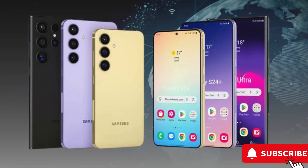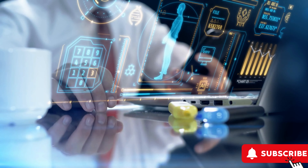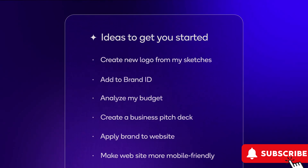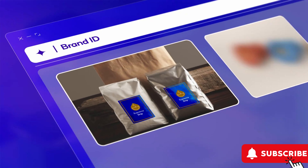Samsung didn't spill all the beans about Galaxy AI's bag of tricks, but they did unveil the genius behind it: the Samsung Gauss AI model. Think Jeeves-like AI that can answer your every query. Plus, there's an Image Generation AI feature — you can create and edit images with a simple prompt. Talk about flexing those creative muscles.